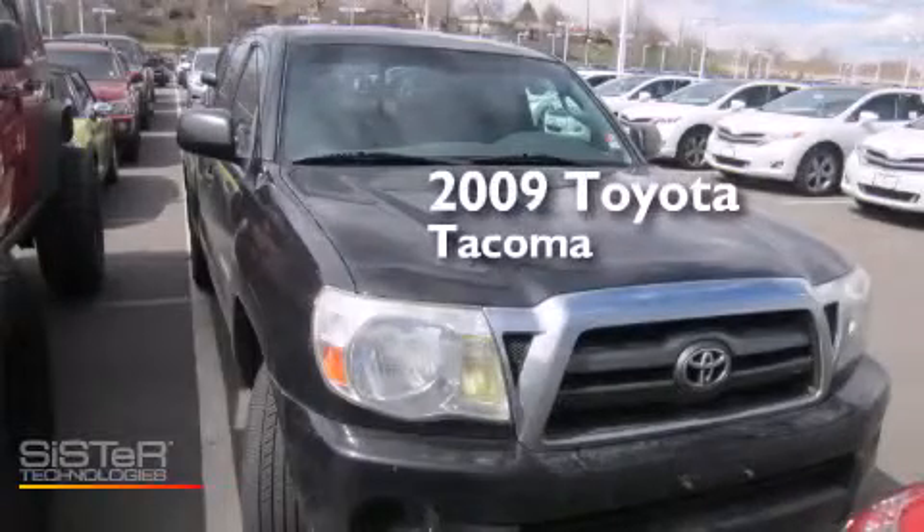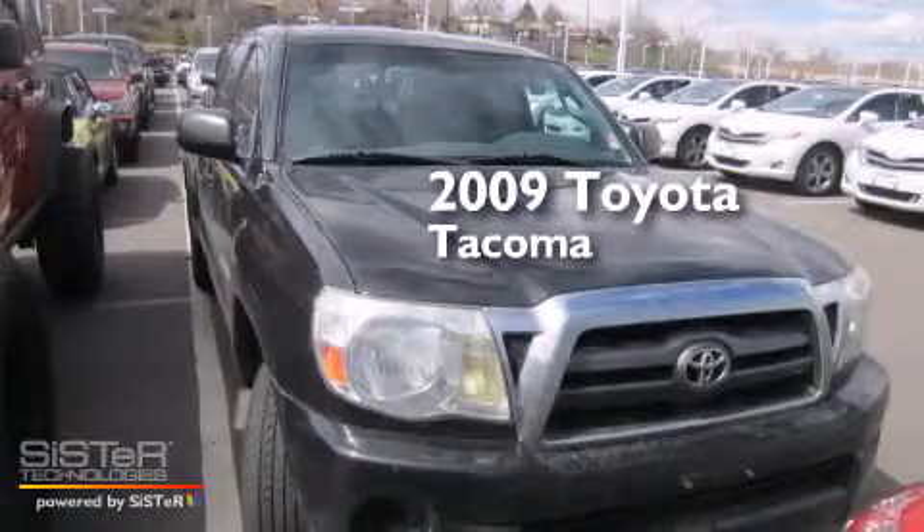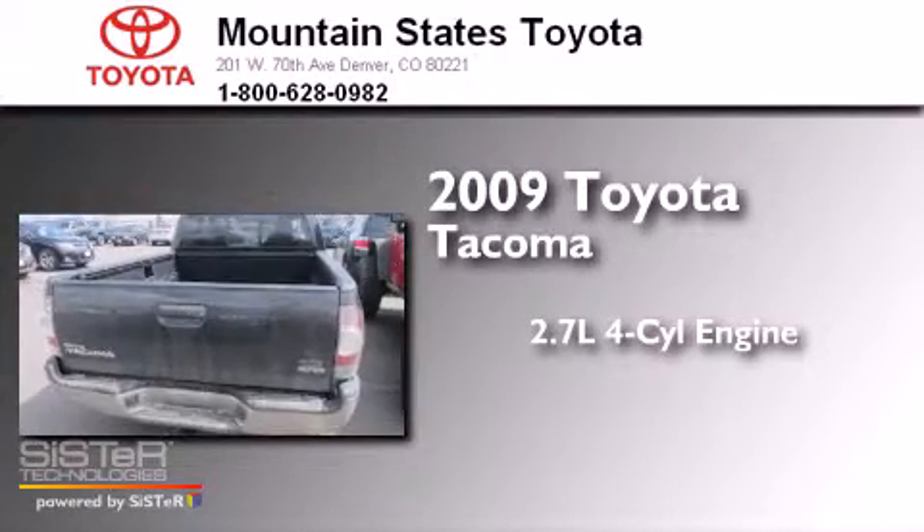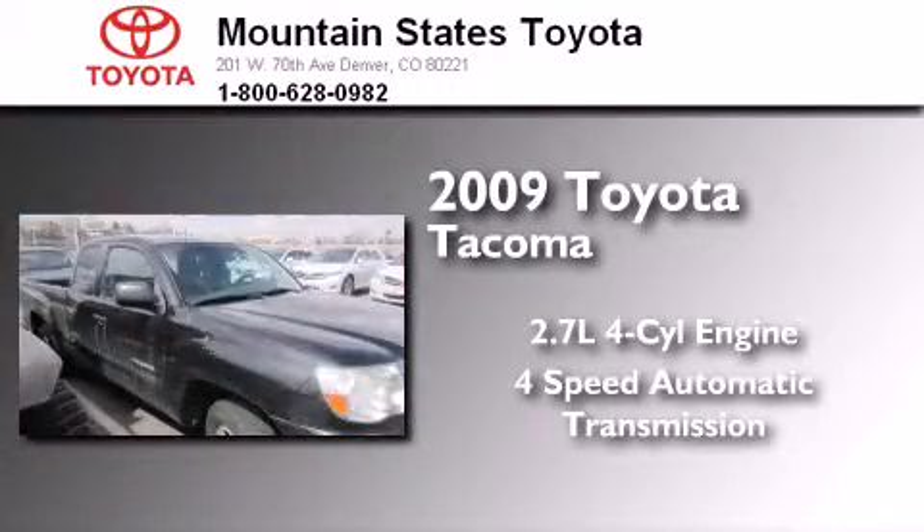This is a certified pre-owned 2009 Toyota Tacoma. It has a 2.7 liter 4-cylinder engine and a 4-speed automatic transmission.